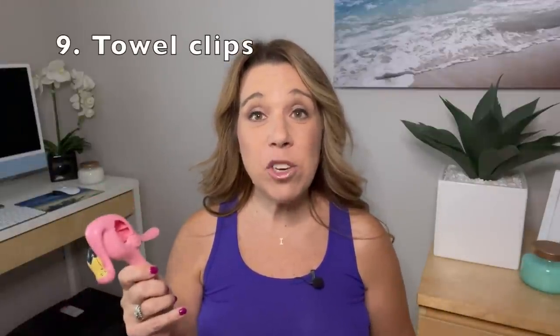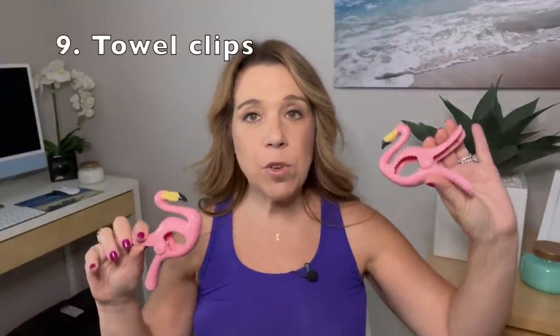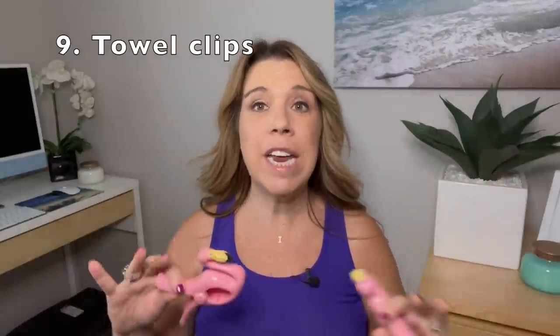Another great cruise essential you can use on the ship and on the beach are towel clips — super cute, but they'll also hold your towels down in a lot of wind. Instead of towel clips, you could use towel bands as well. Let me know in the comments if you've used the bands or the clips, and which you prefer.